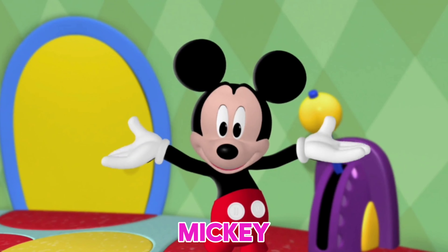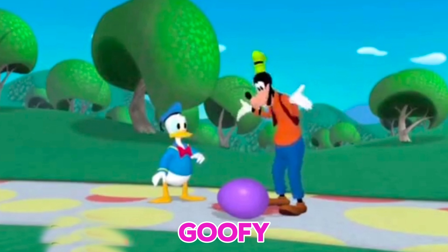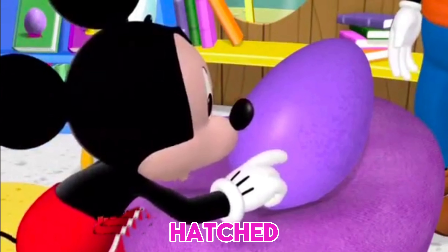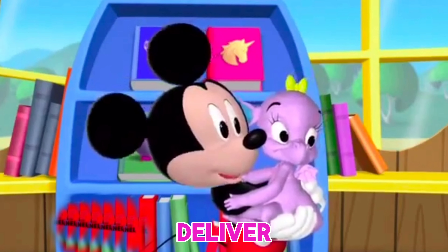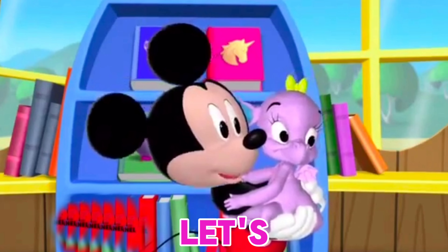Hello, friends! That's me, Mickey Mouse! So, friends, Donald and Goofy have found an egg, and a baby dragon has hatched from this egg, which is very cute to look at. We have to deliver this baby dragon to his home. Are you ready to go with us? So let's go, friends.